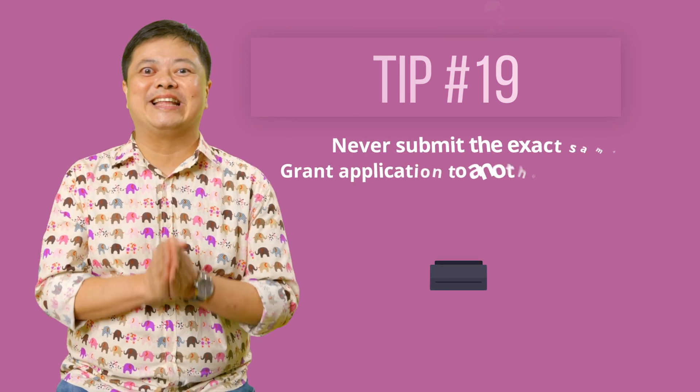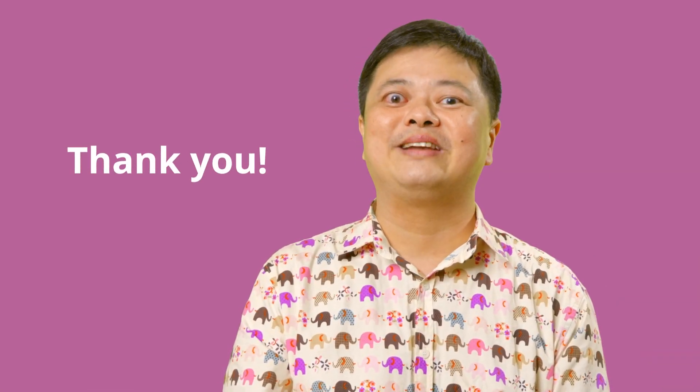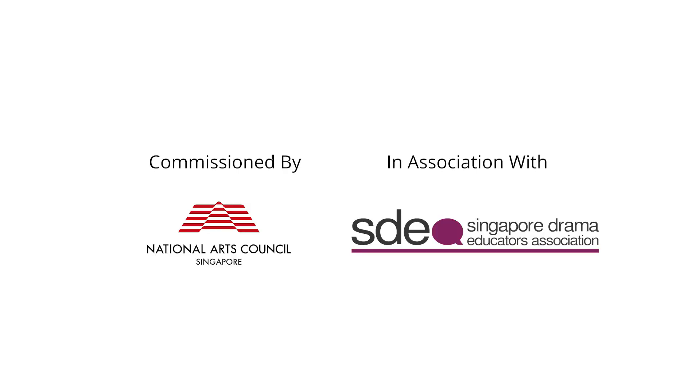Thank you for watching all five Grant Writing 101 videos. I would like to thank the National Arts Council and the Singapore Drama Educators Association for this opportunity to share my Grant Writing 101 experience. I hope that you have gained more confidence to tackle the grant applications. Please let us know if the five bite-sized videos have been helpful. Good luck with your grant applications.